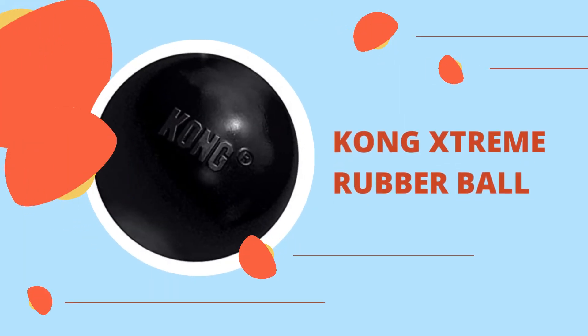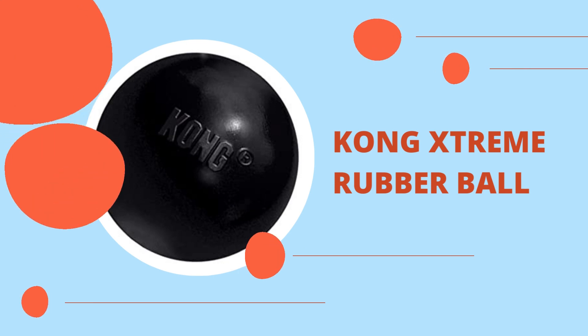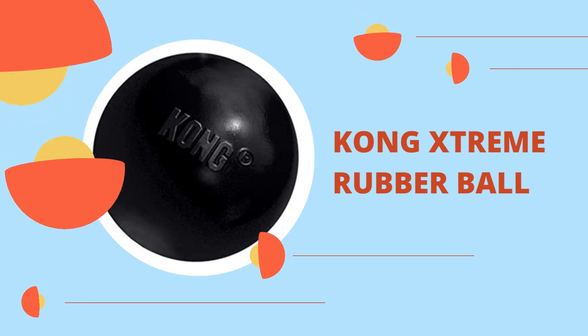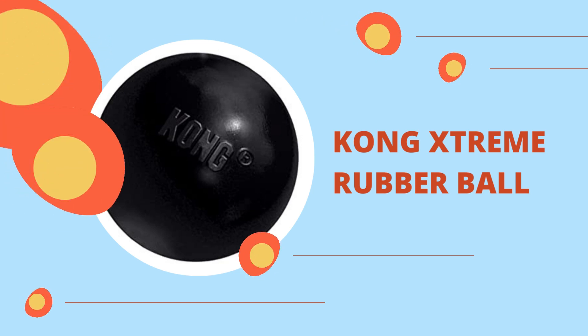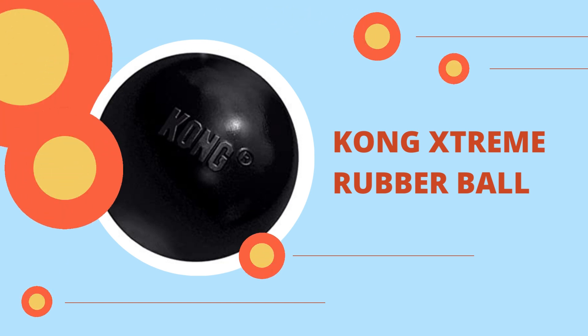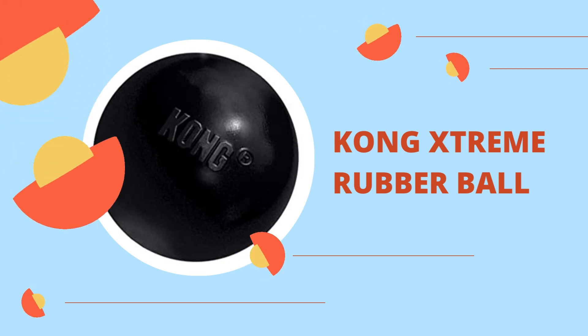Kong Xtreme Rubber Ball. When it comes to dog toys, the Kong Xtreme Ball is the one that can take the most punishment. Although many toys claim to be indestructible, the Kong Xtreme Ball's rubber construction is designed to withstand even the most powerful chewers, including large breeds and those with sharp teeth.